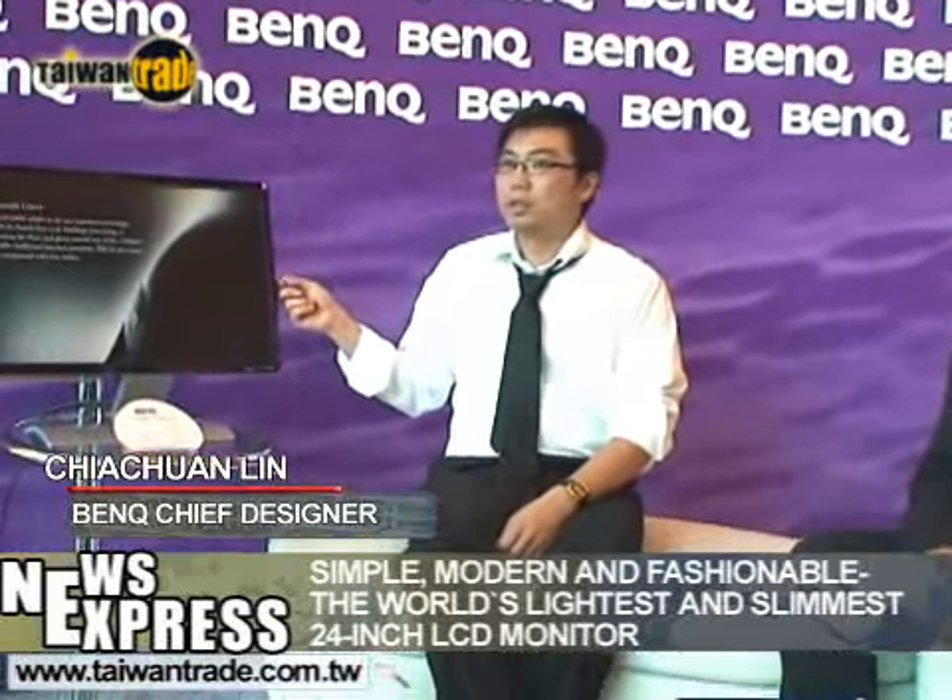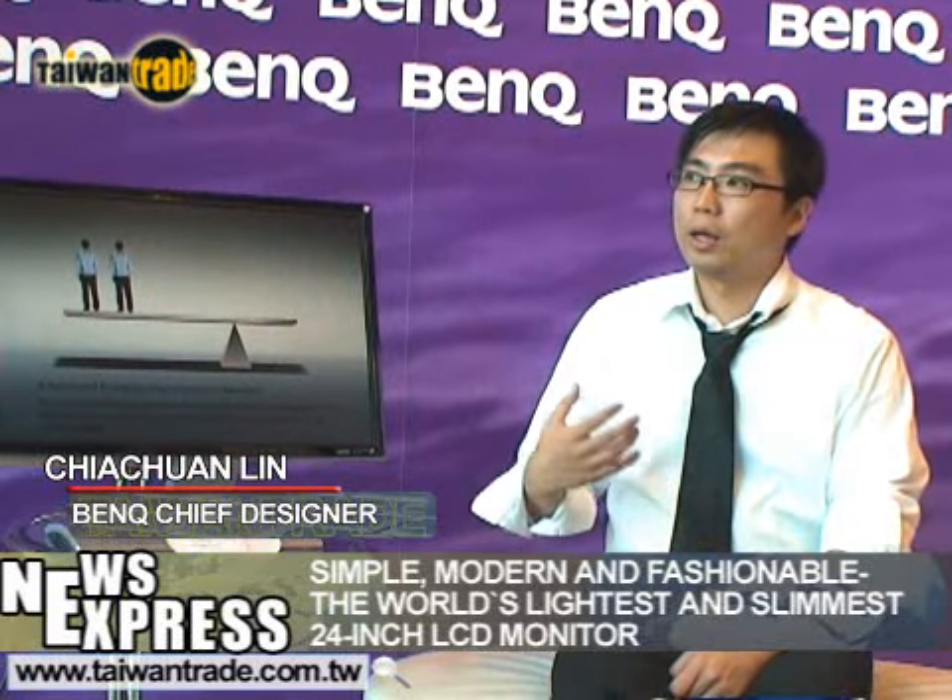At BenQ, we always strive to fulfill our customers' lifestyle needs, and therefore we have many types of products. When designing the V product series, we already knew it would be the world's slimmest and lightest 24-inch monitor. Our target customers are very confident about their existing lifestyles — they have stable careers and bright futures. We wanted our designs to echo their life values, reflecting simple but unique aesthetics inspired by unbalanced, dynamic, and flowing design elements from architecture and furniture.